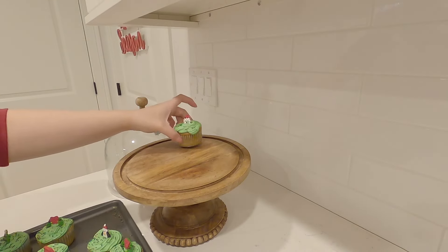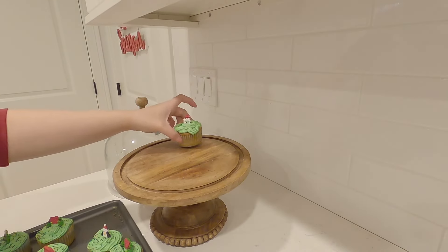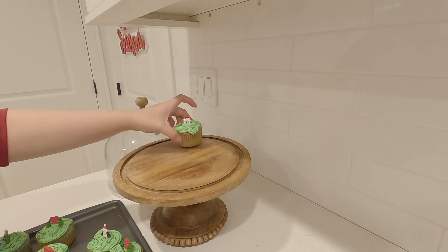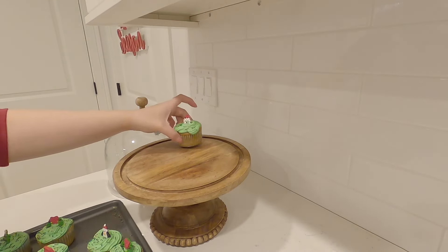Now that the beef stew is done, I'm just going to show you guys that and the cupcakes. Any type of beef stew is paired so nicely with white rice — it's such a treat. I obviously can't make this all the time because beef isn't the healthiest meat to eat all the time, but when I do, it is such a treat and we really enjoyed it.